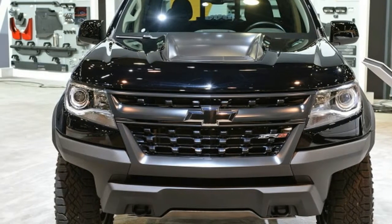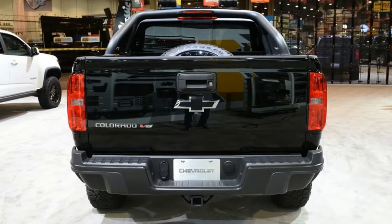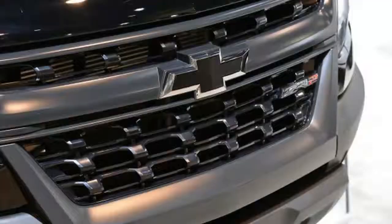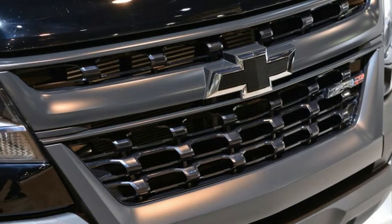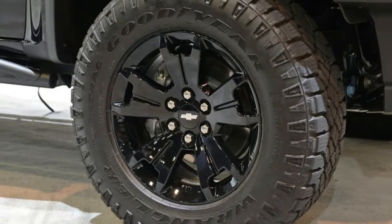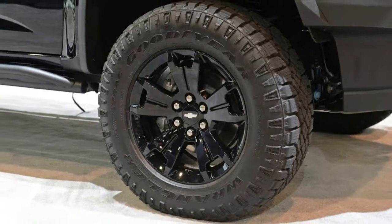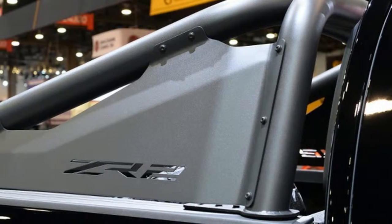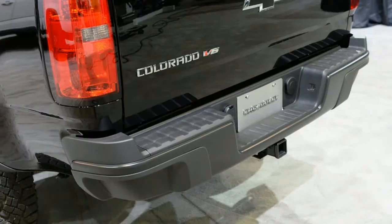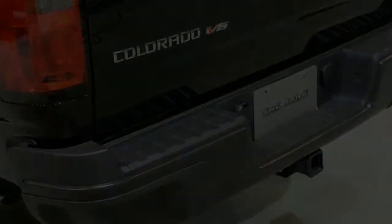The ZR2 Midnight Edition will have a bed-mounted spare and all-weather floor mats with ZR2 logos, and the 3.6-liter V6 will have a new intake and exhaust. The Dusk Edition swaps the bed-mounted spare for a foldable tonneau cover, and that truck will have the 2.8-liter diesel with a performance air intake. Both trucks will be on display at SEMA from October 31st to November 3rd.